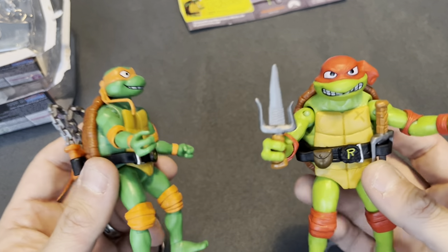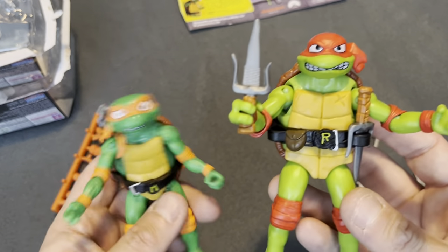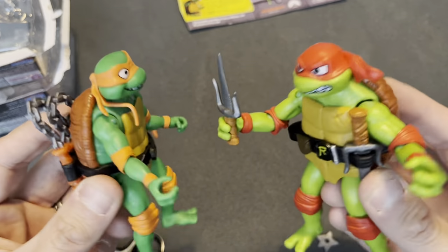It's Masters of the Universe, but not what you might be expecting — so check back in with that. But in the meantime, just play with your toys. Come on, that's what they're for.